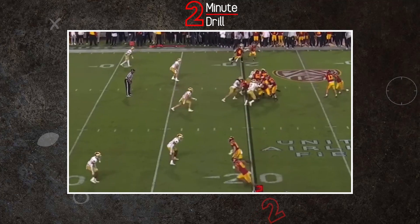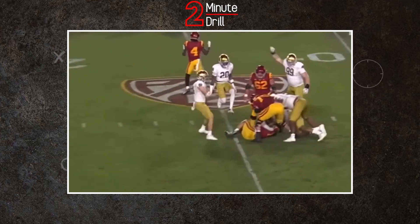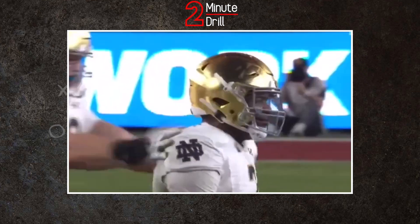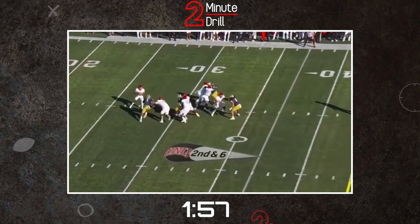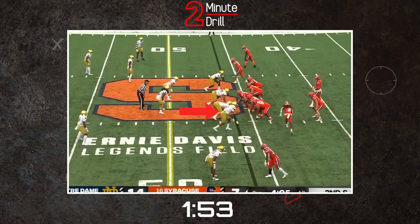In a draft with so much edge talent, teams will have their pick of who they want at the position. There's something for everyone in this group of pass rushers. Where does Isaiah Foskey fit into this class? Find out in this 2-minute drill. Foskey leaves Notre Dame after a very productive career for the Fighting Irish, having set the team record for all-time sacks at 26.5.